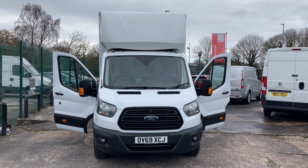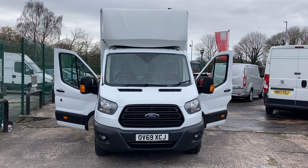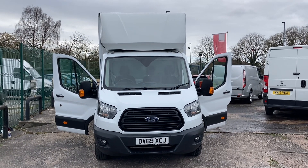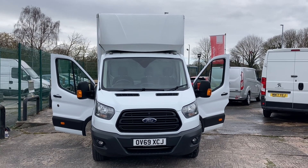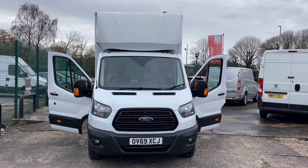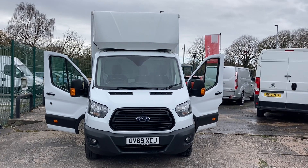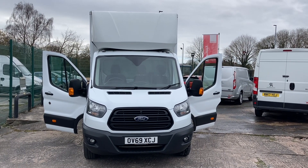Hi, my name is Darren from Cheshire Vehicle Supplies. Today I've got to offer you a November 2019, on a 69 plate, Ford Transit 350 Luton. Now this one is the extended body one with a big load length in the back. It's got some really quite nice options on it as well, and it also has a tail lift.